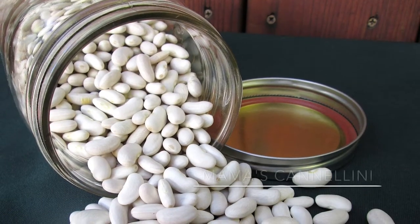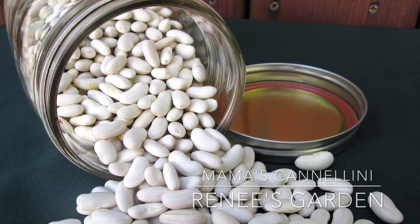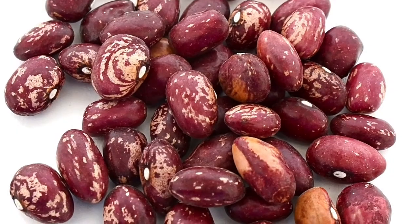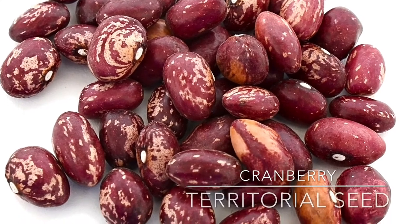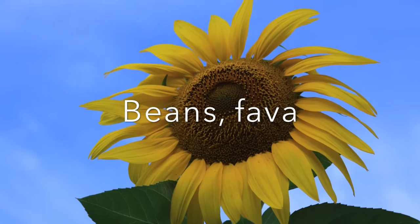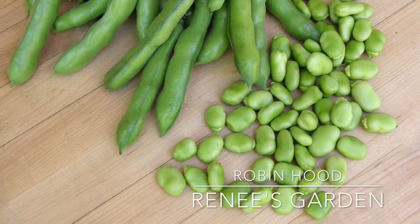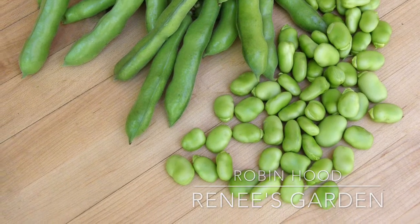Mamma's Candelini is an organic pole bean that you dry for soups and bean dishes. Cranberry is an organic pole bean as well that has a beautiful color. Robin Hood is an English variety that produces early and needs no support.